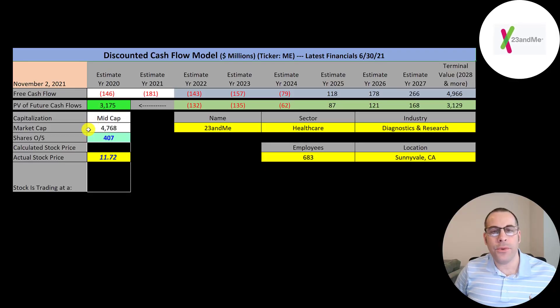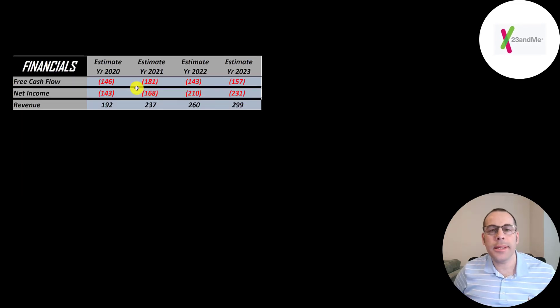This is a mid-cap company with a 4.8 billion dollar market cap. They're trading at $11.72 a share and they have 407 million shares outstanding. The way you value a company is you estimate the free cash flows into the future and then you discount those numbers back to today's value. Free cash flow is cash flow from operations minus capital expenditures.